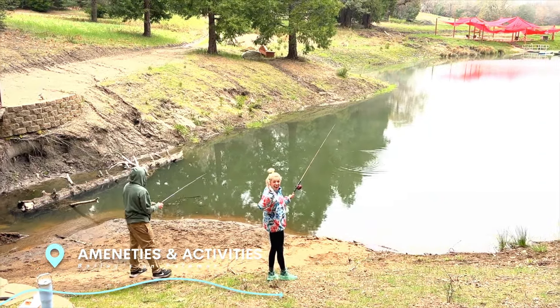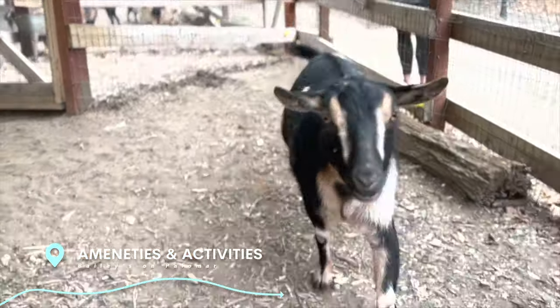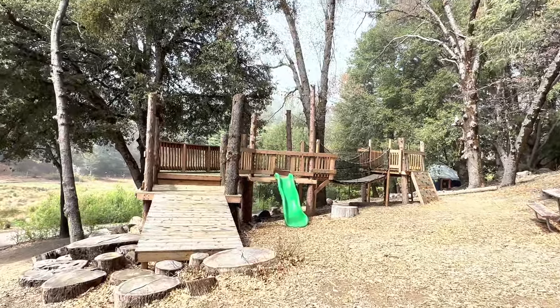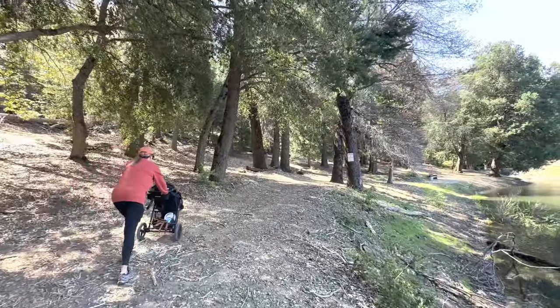Now let's talk about all the amenities Bailey's has to offer. There are a range of activities that are going to suit everyone's taste — whether you're seeking adventure or relaxation, this resort has got you covered. We're here at the second lake on Bailey's on Palomar, which you can either walk down to or drive down to on the road.